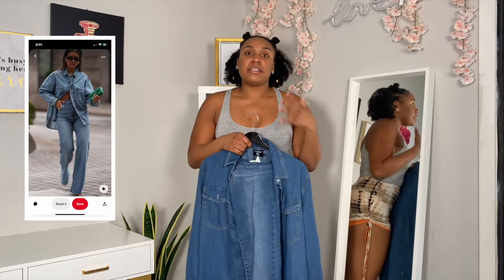I love a denim on denim. It's my go-to outfit. I love how she styled this outfit. It just gets better and better.